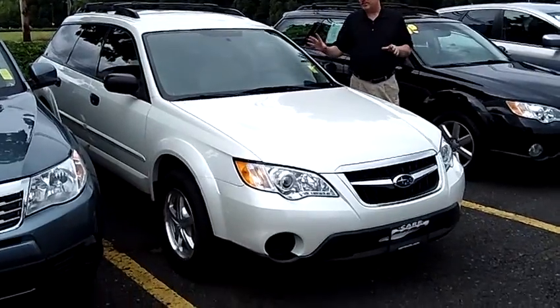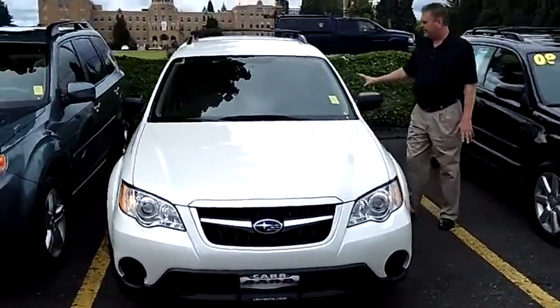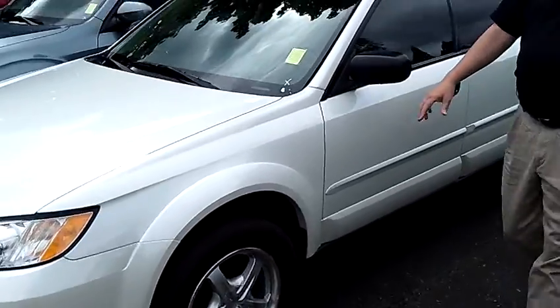You clicked on a nice 2009 Subaru Outback, and this one's got it all. It's got a nice tan interior, beautiful, well-cared-for vehicle, deep tread on the tires.